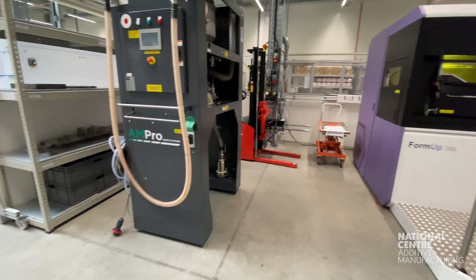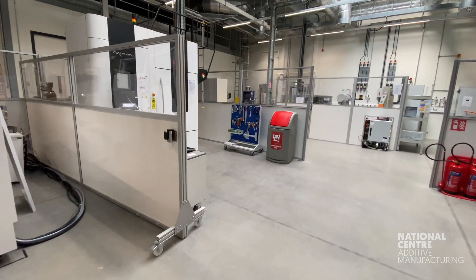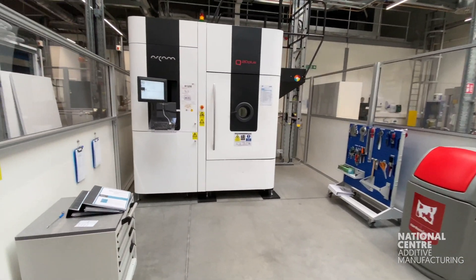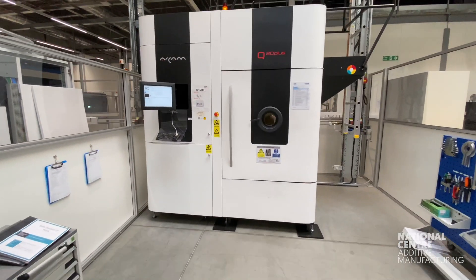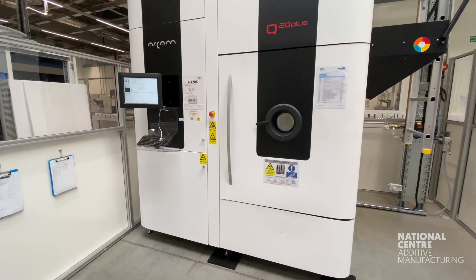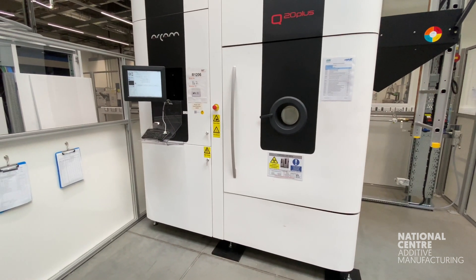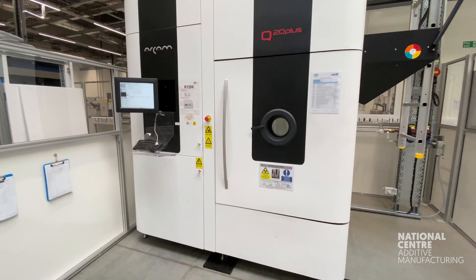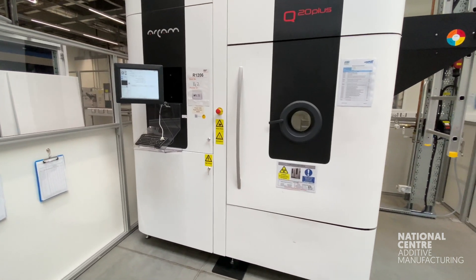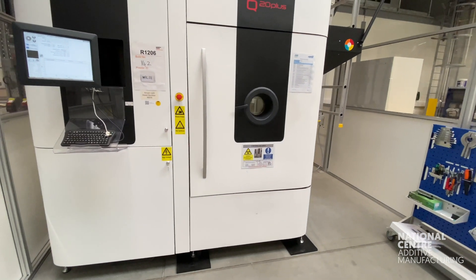One of the new machines and a personal favourite of mine is the Arcam EBM Q20. Arcam is a Swedish company that was bought by GE a few years ago. The model we have here is the Q20 Plus, which is specifically designed for cost-effective production of aerospace components such as turbine blades or structural aeroframe components.